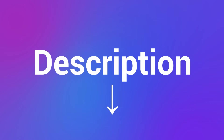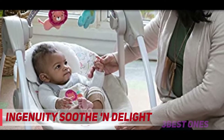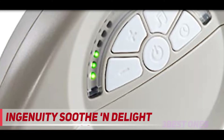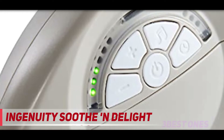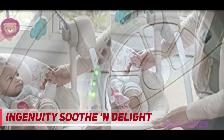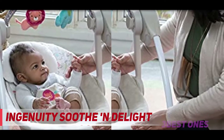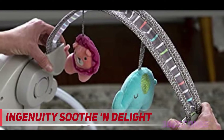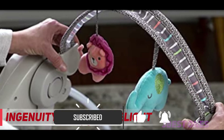And number one on this list is the Ingenuity Soothe and Delight. This adorable swing offers all the features of a full-sized swing but takes up less space in your home. It is also known as a travel swing, making it perfect if you want to take it on vacation or have a smaller home and need to store it away when not in use. The swing has two reclined seat positions with a head support feature that will keep your newborn relaxed and comfortable when you are busy with housework.